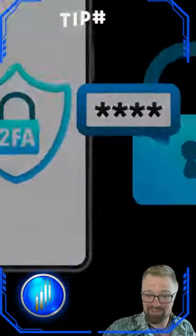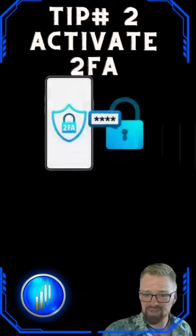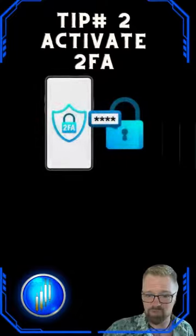Tip number two: activate 2FA. Two-factor authentication is your crypto's fortress. Use authenticator apps or hardware keys for that extra layer of protection.